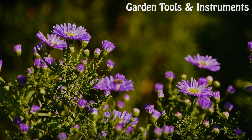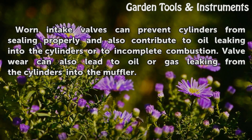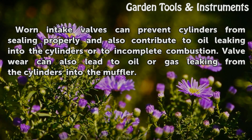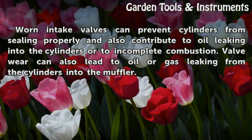Valves. Worn intake valves can prevent cylinders from sealing properly and also contribute to oil leaking into the cylinders or to incomplete combustion. Valve wear can also lead to oil or gas leaking from the cylinders into the muffler.